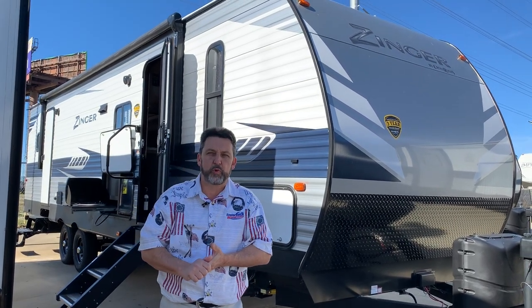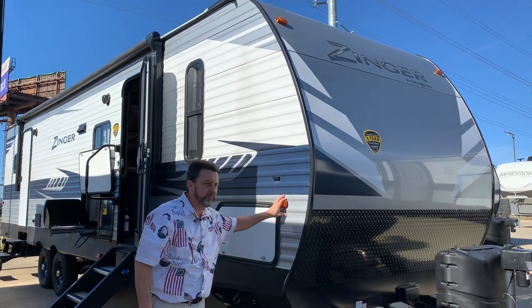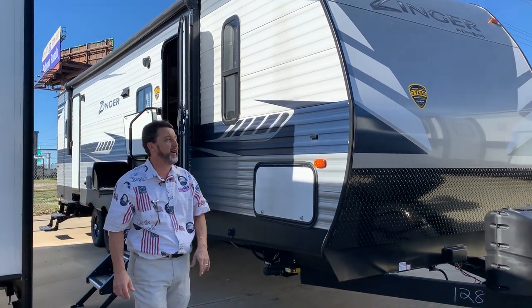Hey guys, this is Brent coming to you today from Explore USA, Denton, Texas. This is a popular unit. A lot of you guys have been asking for more pictures, so I'm going to give you a video and then pictures behind.